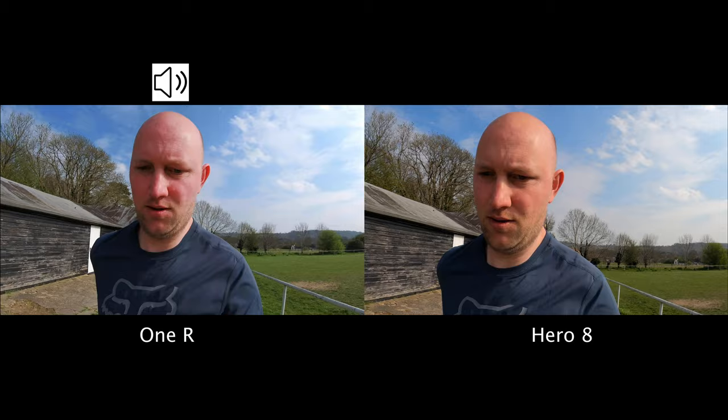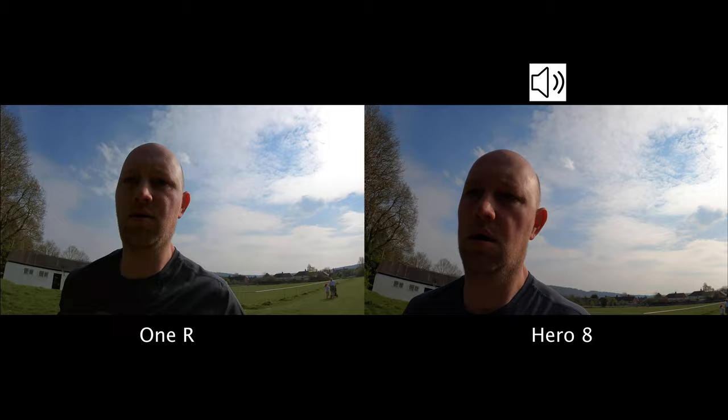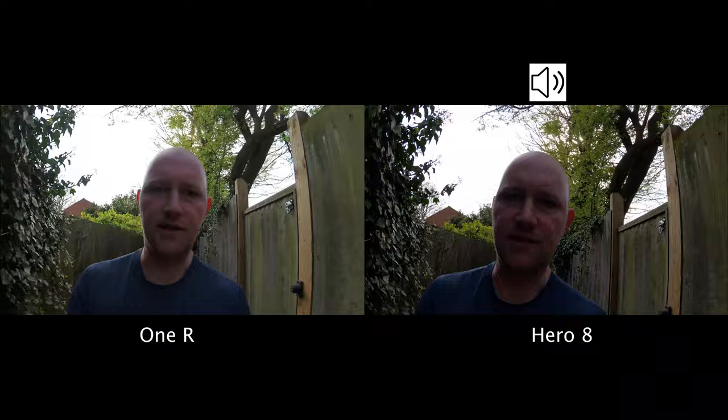Overall, the GoPro looks better for image quality at any frame rate. Now, one thing both cameras do exceptionally well is stabilisation — this walking test and running test demonstrate the best both cameras can give. I'd say there's little to choose between them in terms of stabilisation; they both look really good, and these cameras have got so good now that you don't really need a gimbal.